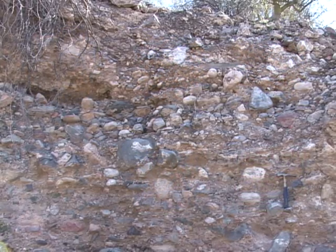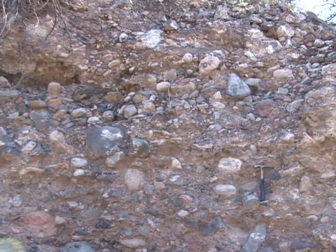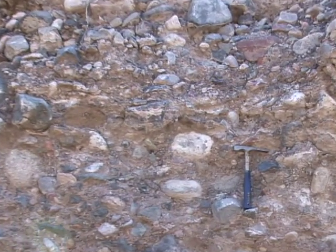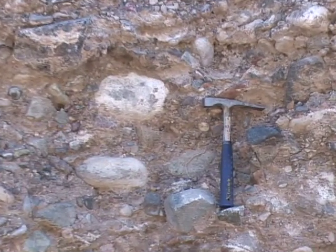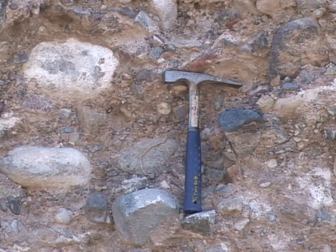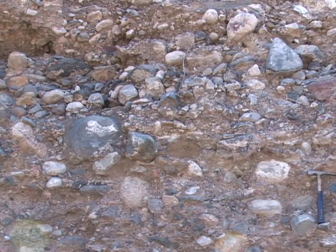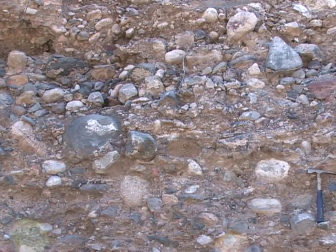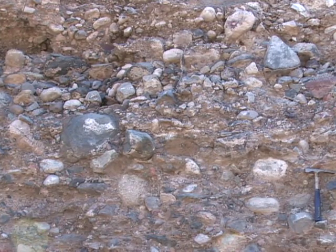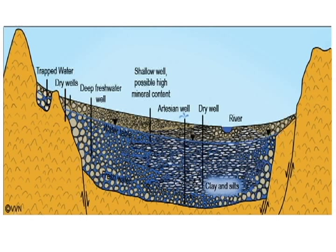Here is an example of an unconsolidated aquifer from a road cut along Route 77 near Mammoth, Arizona. You can see that the aquifer is made up of poorly sorted sand and gravel mixed with silt and clay. This type of aquifer predominates across the basin and range of the Arizona desert and provides water for the cities of Phoenix, Tucson, Sierra Vista, and others. Basin and range aquifers are found across central and southern Arizona and result from the erosion of rocks from higher elevation mountains into lower elevation basins, as shown here.